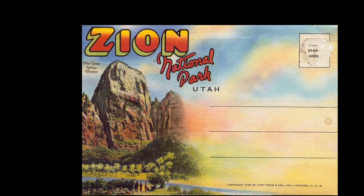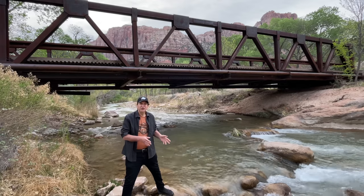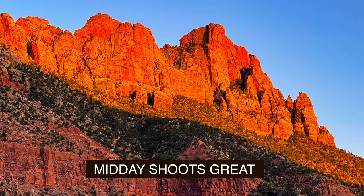Zion was developed as a national park in 1919 by President Woodrow Wilson. My general advice is to shoot really early and at twilight for the best light, but those red rocks, when the sun is beating down on them, midday looks incredible too.